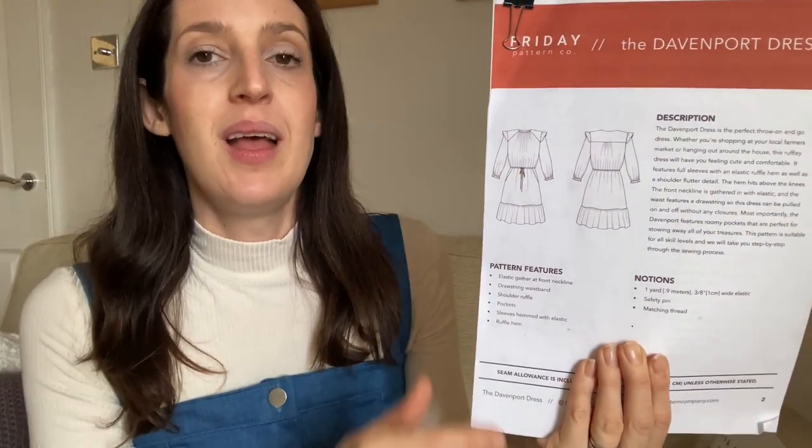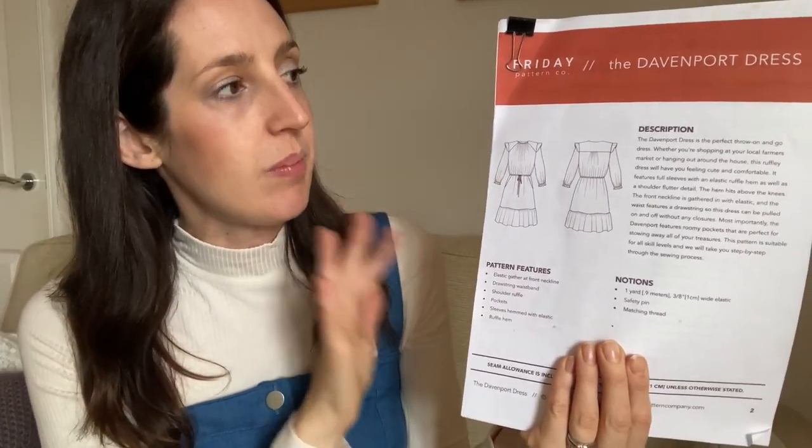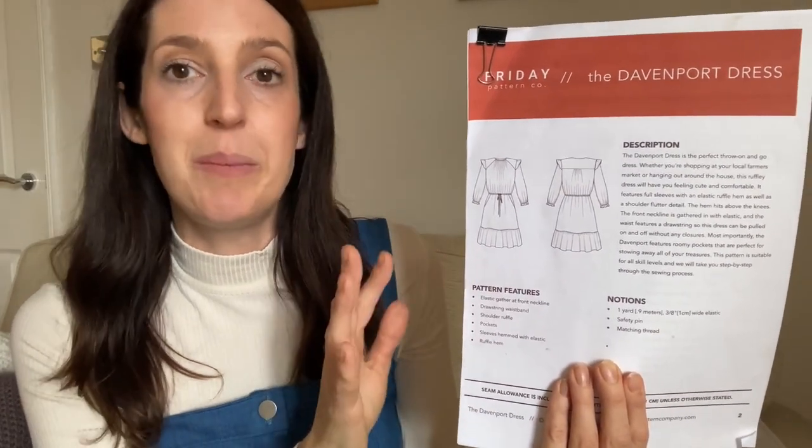It has quite full voluminous sleeves with a little ruffle at the bottom. It's a bit of an involved sew because there are lots of different pieces to put together, but I find Friday Pattern Co. instructions really good. It comes together nicely. It's got a really good size range — extra small up to 7X, which takes you up to a bust of 60 inches.